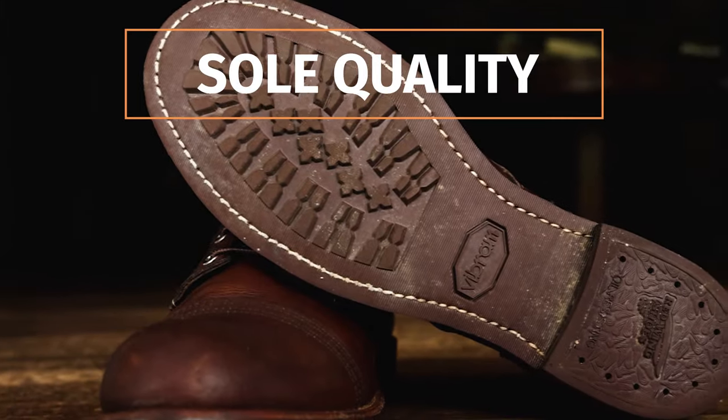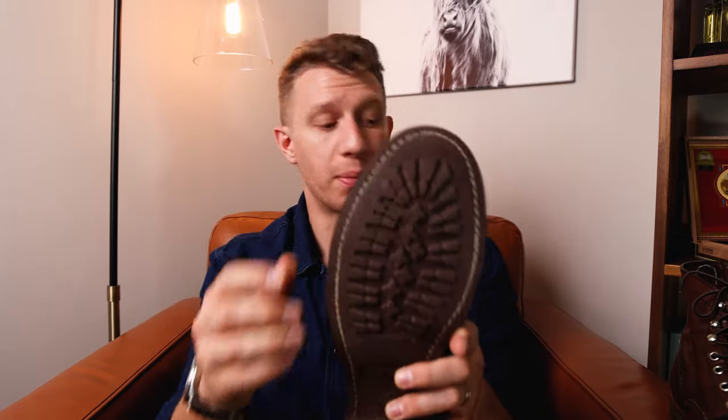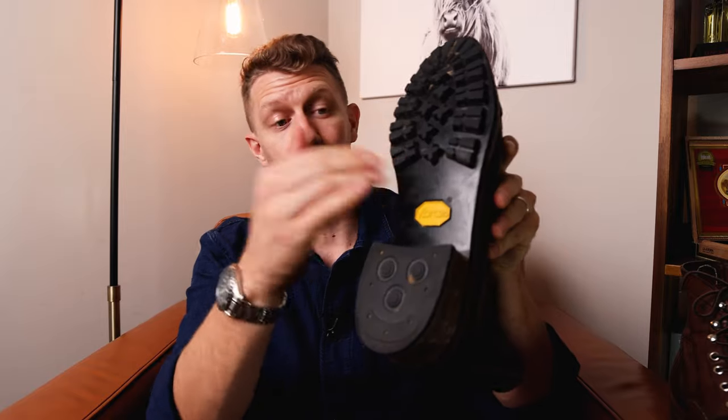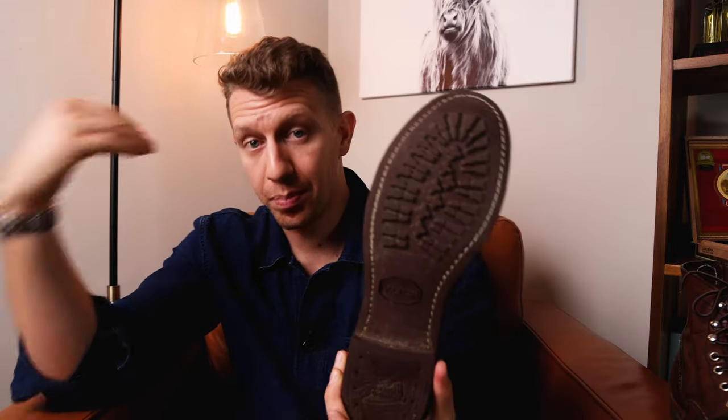Looking at the sole quality, this is a 270-degree Goodyear welt and it has a Vibram mini lug sole. This is super, super hard rubber — much harder than the rubber on many other boots I have, even some other Vibram rubber soles. Using the Thursday Logger as a comparison, that's a much softer rubber. The Vibram mini lug is super hard, but it offers pretty good slip resistance, oil resistance, and it's decently grippy.